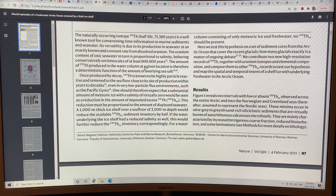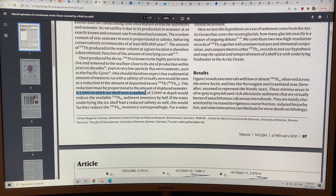There are salts in the ocean, including naturally occurring dissolved uranium in the seawater. The uranium content in seawater is proportional to the salinity. The uranium decomposes into thorium-230, which is deposited down through the water column into the sediments. So you can determine the amount of overlying sea salt in the water column from measuring the thorium-230 in the seafloor sediments. A 1,000-meter thick ice shelf over a seafloor of 2,000-meter depth would reduce the available thorium-230 by half. If the water underlying the ice shelf has reduced salinity or is fresh, that would further reduce it — down to zero if it's all fresh water.